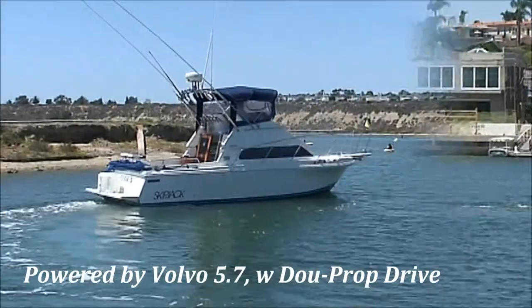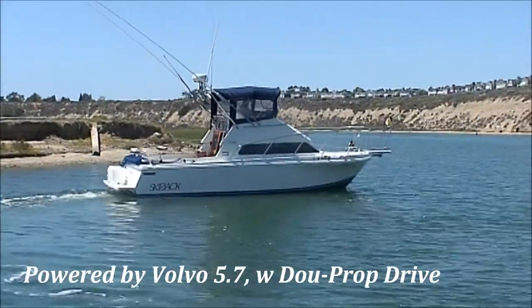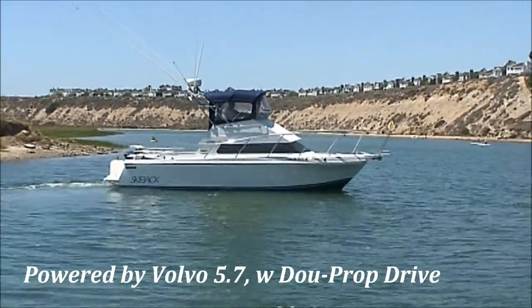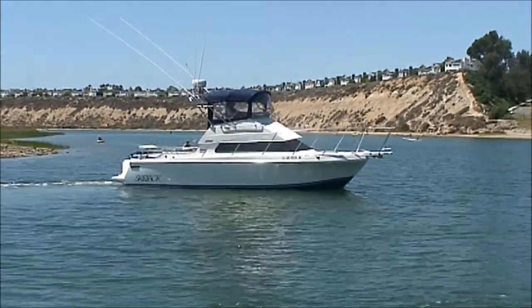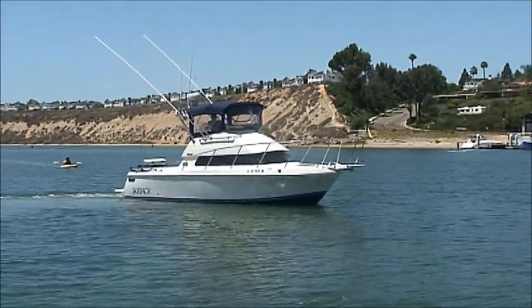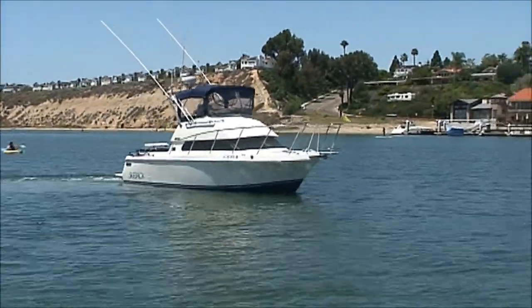As we can see on the Skipjack, we have a windlass, bimini, enclosed flybridge, outriggers, radar, 12 rocket launchers, bait tank, and the bait prep station.